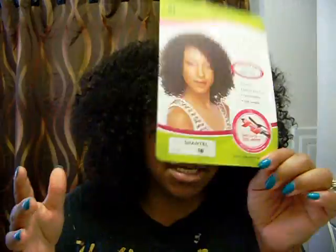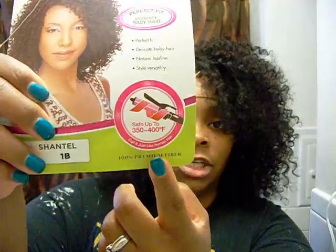This wig, this unit, is the Chantelle — I got it in 1b. This is not human hair, however it does say it's safe to curl just like human hair and you can use 350 to 400 degrees. It is a lace front, one of those hard lace fronts, and it says it has delicate baby hair — but by the time it eased off the front of my head, who cares.